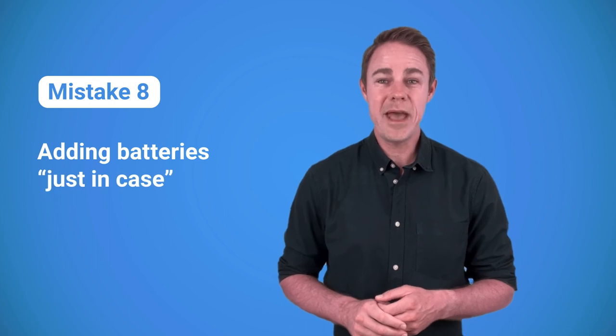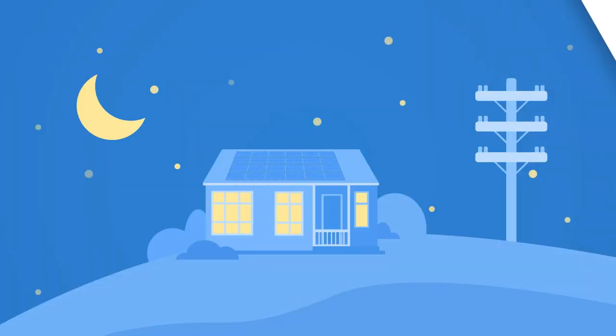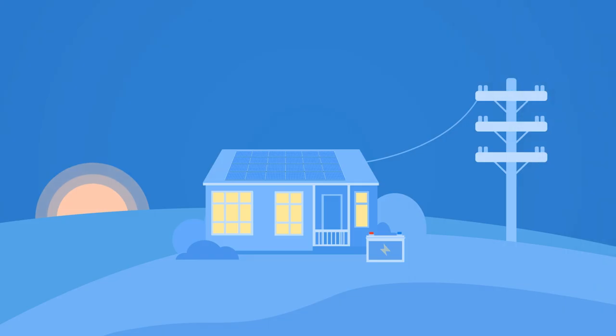Mistake number eight: adding batteries just in case. Why do solar owners get batteries? If solar energy is all that you rely on, then batteries are essential for using appliances at night and on cloudy days. When you have a commercial grid, batteries can provide an uninterrupted power supply, which means you won't lose power during outages — important if you work from home or if the grid in your area is old or unstable. A hybrid inverter can also draw power from a battery in the evening when solar production is low and utility rates are higher, saving you money.